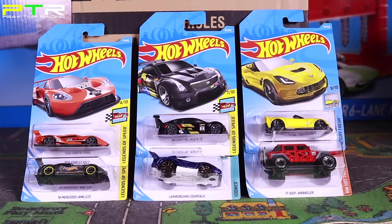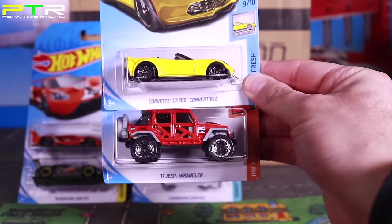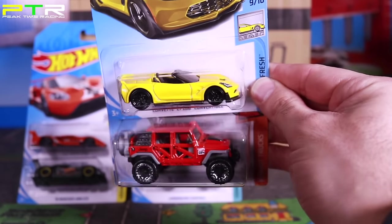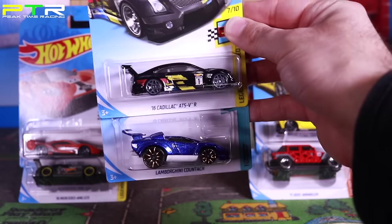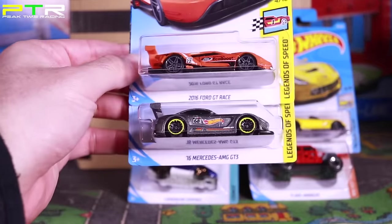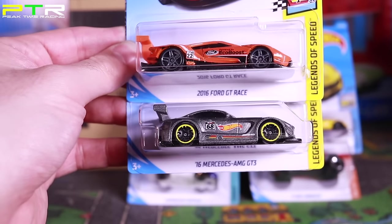Wow guys, there are so many good cars in the 2018 Hot Wheels D case — this has to be my favorite case so far for 2018. The six cars I narrowed it down to: the 2017 Jeep Wrangler and the yellow Corvette C7 Z06, the Cadillac ATS VR and the Tuned Out Lamborghini Countach in that brand new color. And probably the two best cars: the Ford GT Race in new orange and the brand new Mercedes AMG GT3 — beautiful looking cars.